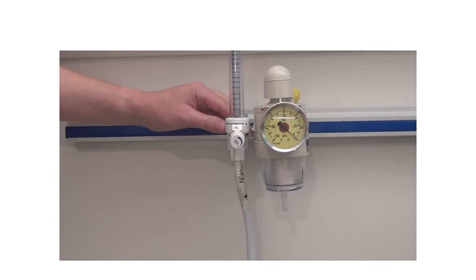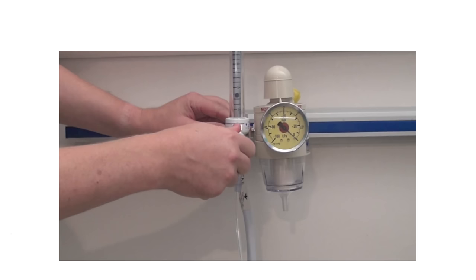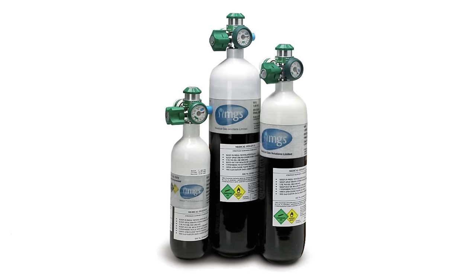Oxygen flow rates, not percentages, are controlled by the oxygen port attached to either an oxygen cylinder or piped oxygen through the walls. In the UK hospital, oxygen cylinders are usually black with a white top.